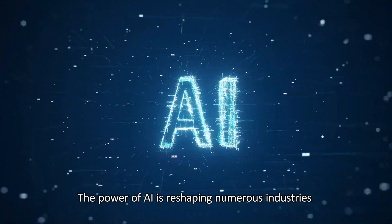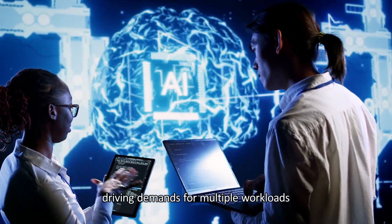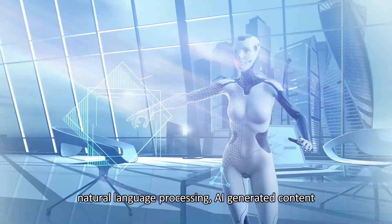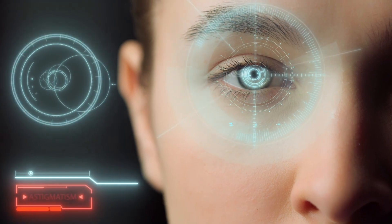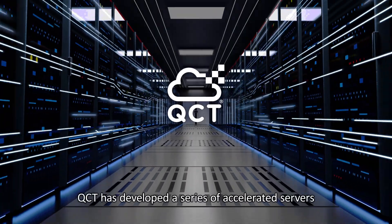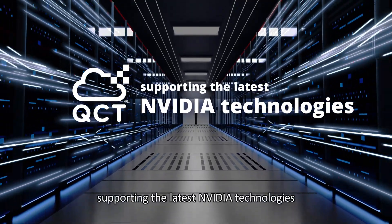The power of AI is reshaping numerous industries at a previously unseen scale, driving demands for multiple workloads such as simulation and modeling, natural language processing, AI-generated content, AR, VR, and image classification. To prepare our customers for these challenges, QCT has developed a series of accelerated servers supporting the latest NVIDIA technologies.